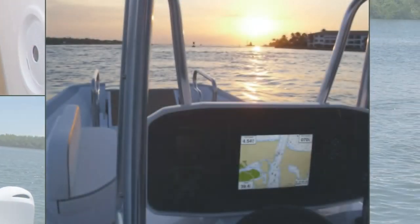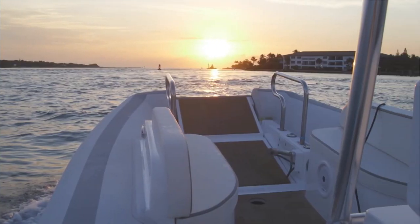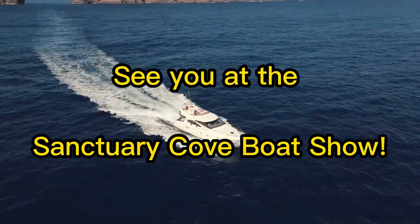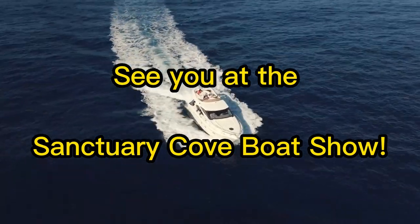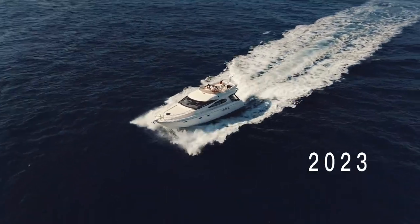The perfect choice for anyone who loves to explore the water, whether you're fishing, diving, or just cruising around. We are really excited to be at the upcoming Sanctuary Cove Boat Show, and we can't wait to share these amazing products with you. So come check out our stand, take a closer look at everything we have on display, and let us know what you think.